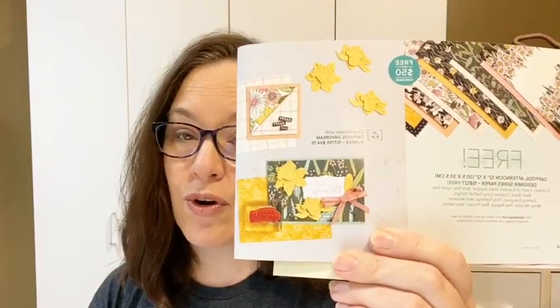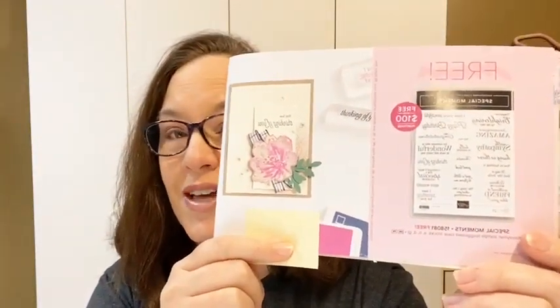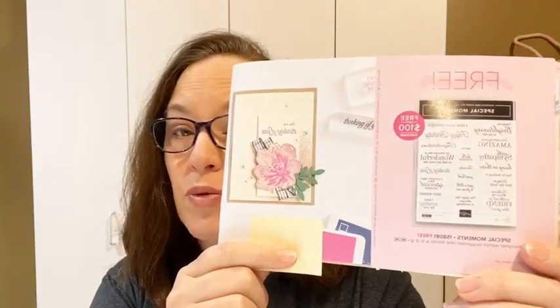Just as a reminder, this is all going to end February 28th. We have a Sale-O-Bration flyer, and for every $50 or $100 that you order you can select a free item from this flyer. Today we're going to be featuring the Daffodil Afternoon paper, which you can get with a $50 order for free, and we're also going to feature the Special Moments all-occasion greeting set.